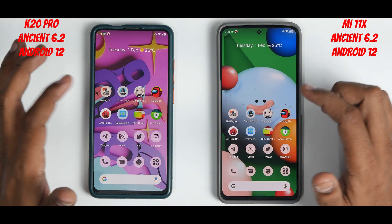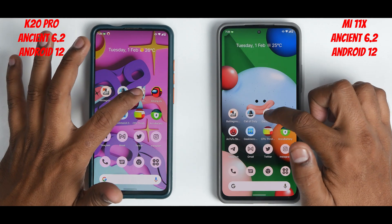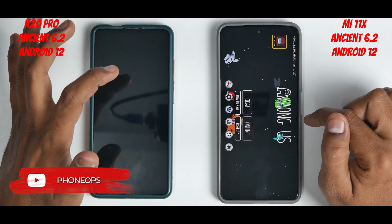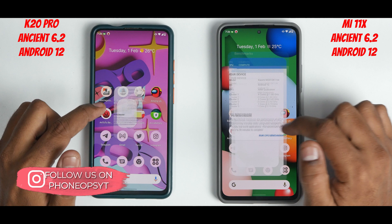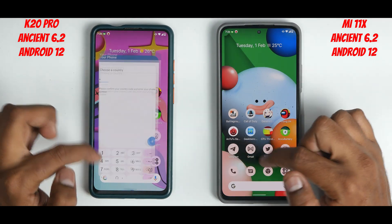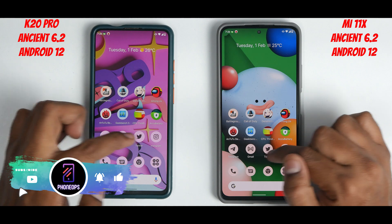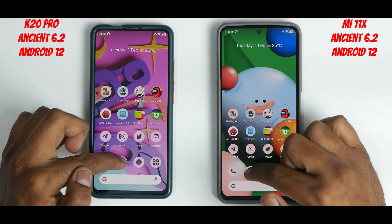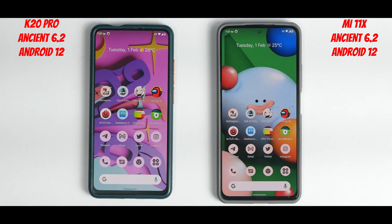Call of Duty Mobile — both are reloading, no advantage there. Genshin Impact — both have it in memory. Among Us — the Mi 11x has it in memory this time, good for it. GeekBench — in memory on both. CPU throttle test — in memory. AccuBattery — in memory. Telegram — in memory. Gmail — in memory on both. Twitter — in memory. Instagram — same result.